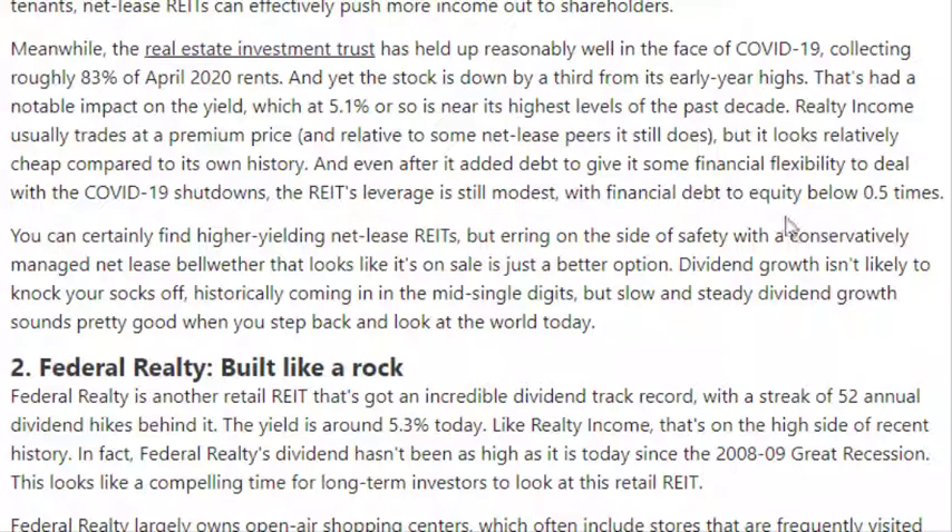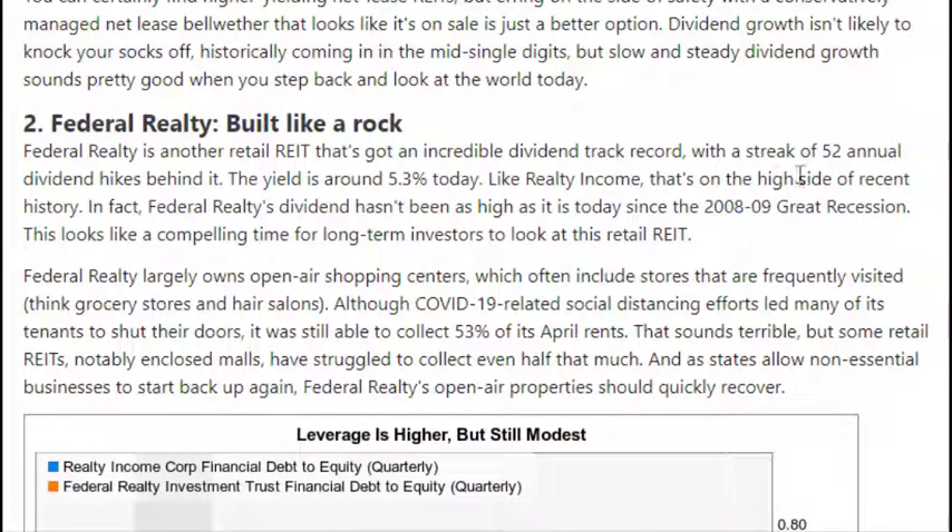Realty Income Corp is still modestly leveraged with a debt-to-equity ratio below 0.5. You can find higher-yielding REITs, but there's going to be more risk with those. Realty Income Corp is a dividend aristocrat. Moving on to Federal Realty — it currently has a streak of 52 annual dividend hikes. Every year they increase their dividend; currently the dividend yield is 5.3 percent and it hasn't been that high since the 2008-2009 recession.